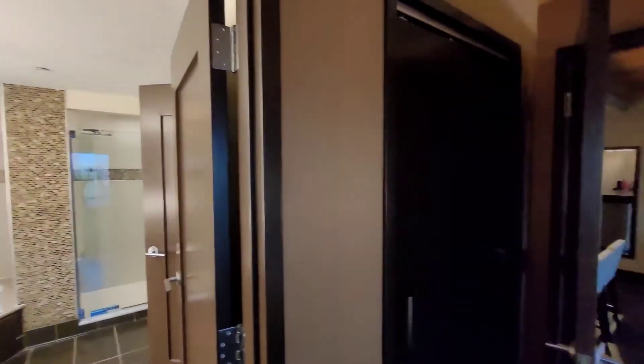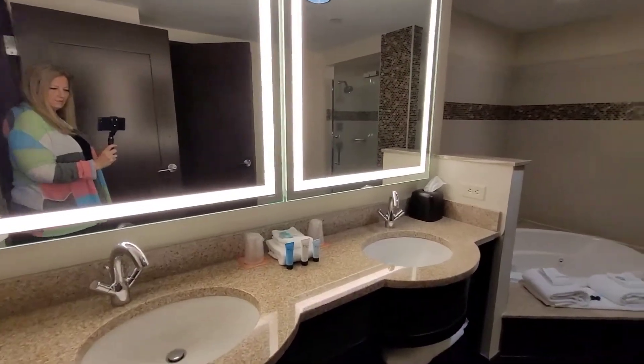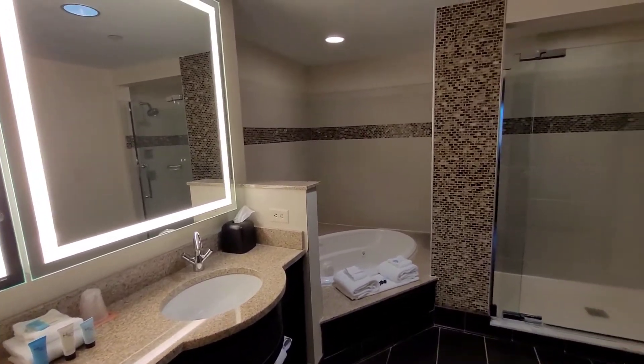There's a nice desk area, a closet, and the master bath. A nice area here to get ready.